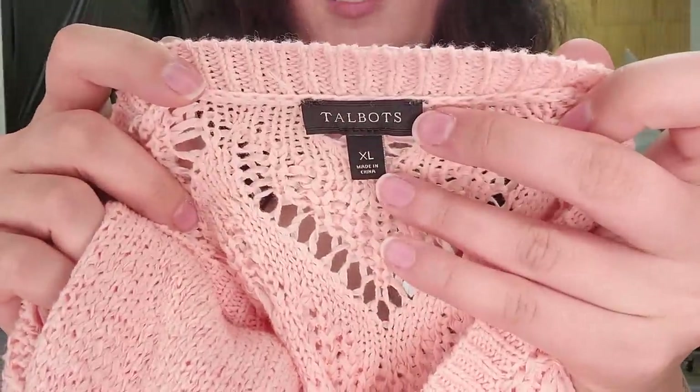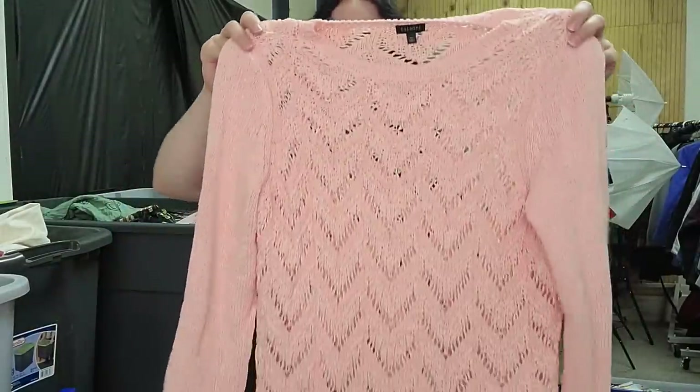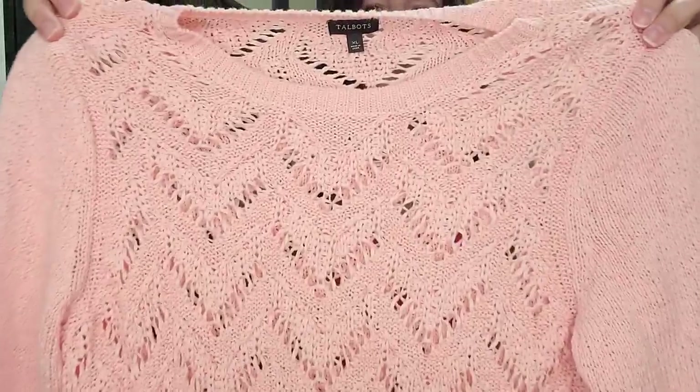Talbots, larger size — it's not plus size, but still larger — a beachy knit open sweater. Those are really popular right now. $25 on that, still pretty bread and butter.